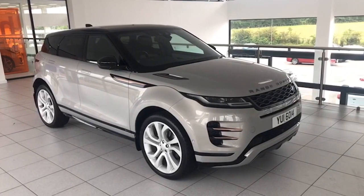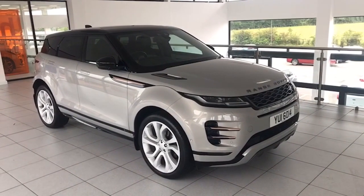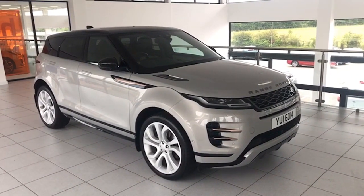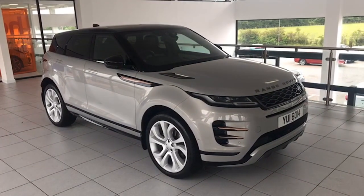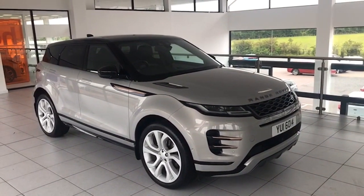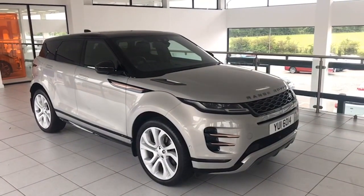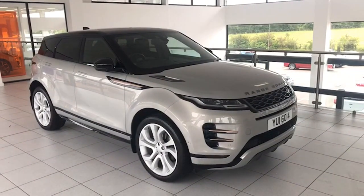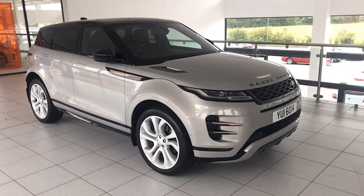Hi folks, it's Colin here again from Saltmarine. Today I'm delighted to be able to show you this fantastic top-of-the-range Range Rover Evoque — this one's the First Edition. It's the all-wheel drive 180 brake horsepower car, just done 36,000 miles, finished in sole silver with the obsidian black roof and mirrors. Absolutely stunning colour combination with really, really good specification.